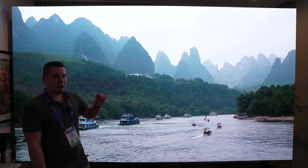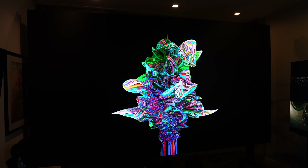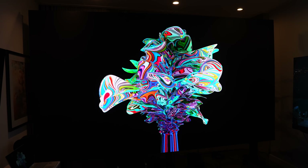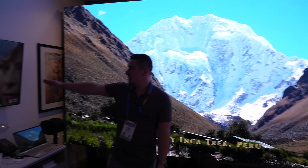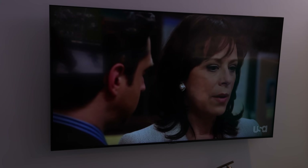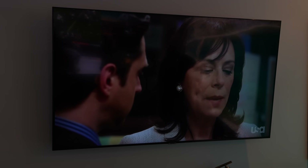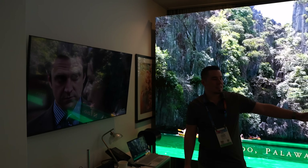I cannot stress how insanely great the quality of these micro LED displays are — 1000 nits, DCI-P3 color gamut, 10,000 contrast ratio, no glare, no reflections. It's literally the pinnacle of TV and display technology. For example, right here you can see this other TV on the wall — it looks like a mirror, it's unwatchable. I can't explain how crazy good these displays are; it's like nothing I've ever seen before.